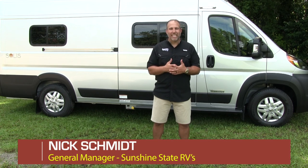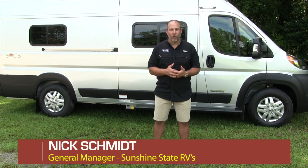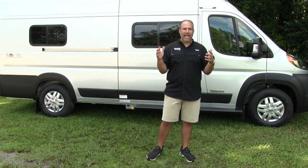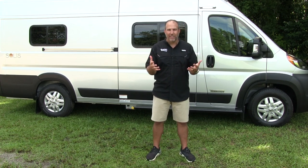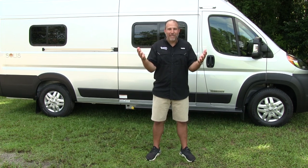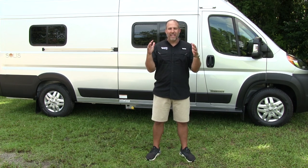Hey, my name is Nick. I'm with Sunshine State RVs in Gainesville, Florida. We are the number one Class B dealership in the state of Florida and number three in the whole United States of America. We just sell more Class Bs than anybody else. That's what we specialize in. We are experts in all things Class B.